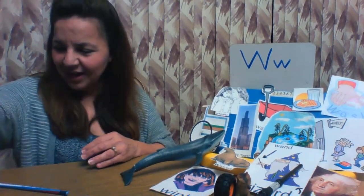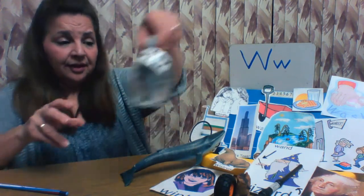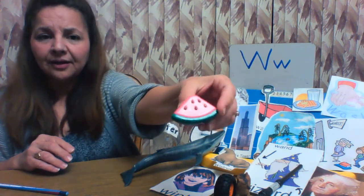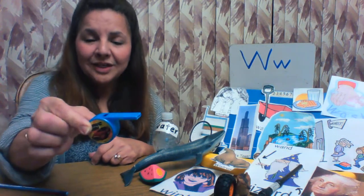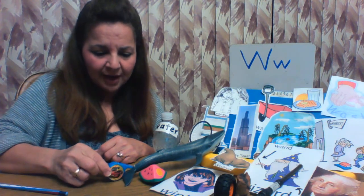Let's see what else we have here. Drink lots of water — water is healthy. Water starts with the letter W. Here's a fruit called watermelon. Watermelon starts with the letter W. Whistle. Whistle starts with the letter W. You want me to whistle? Whistle starts with the letter W. I'll put it right on the whale.